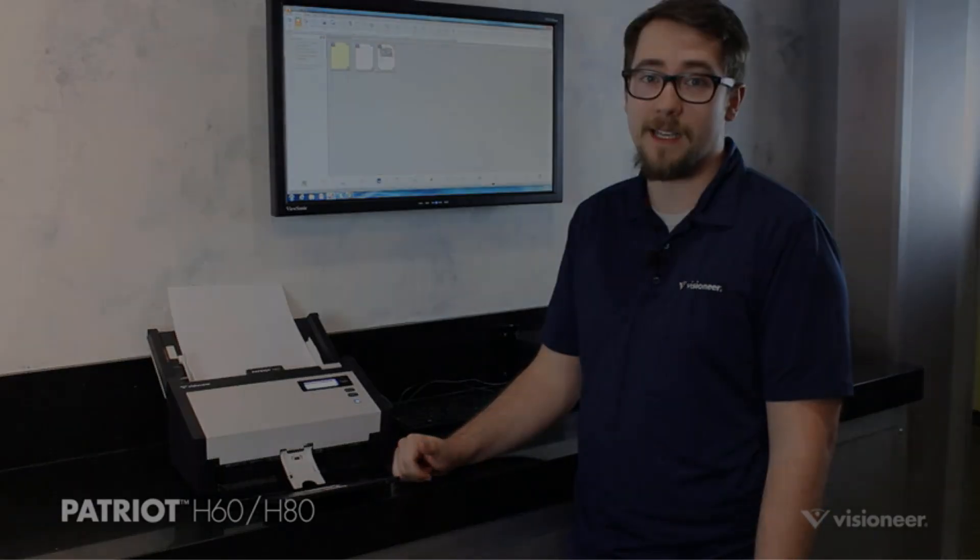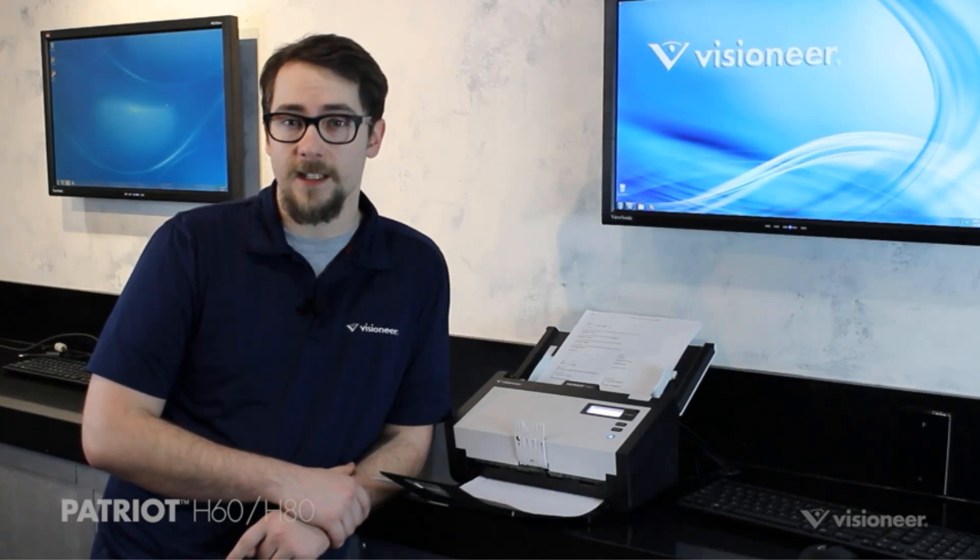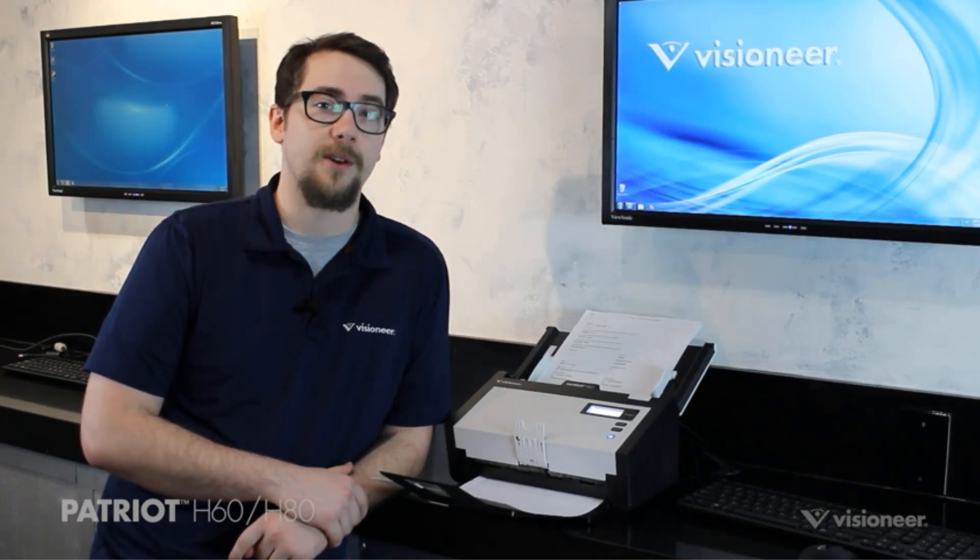The scanner is compatible with Windows 7 and connects via USB, making it a versatile and convenient option for both personal and professional use.